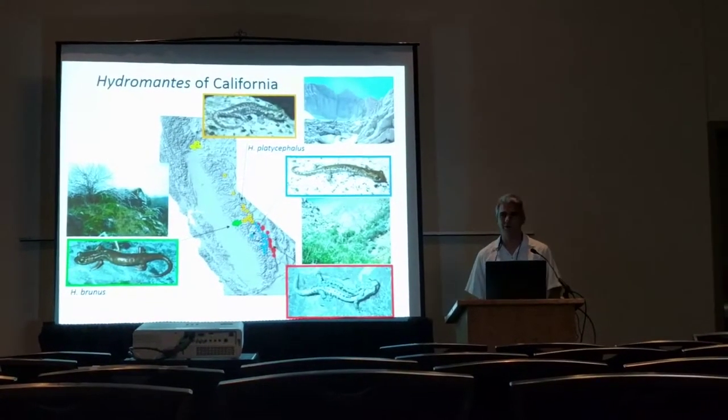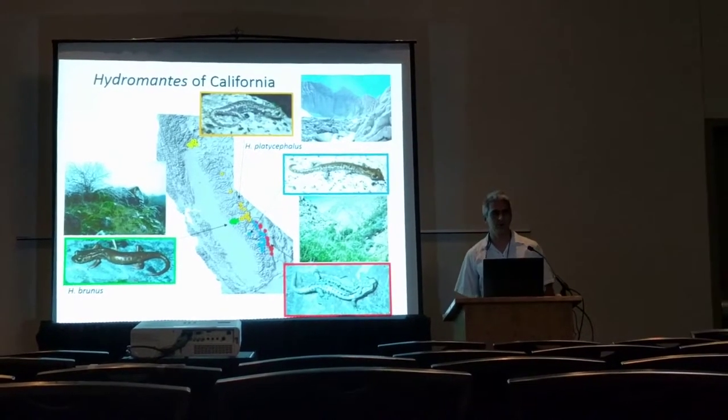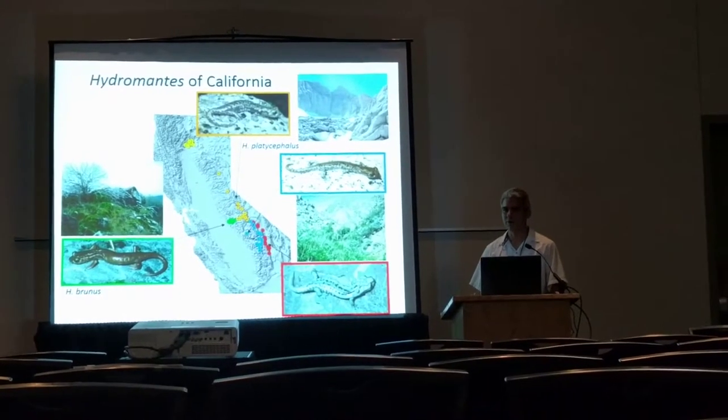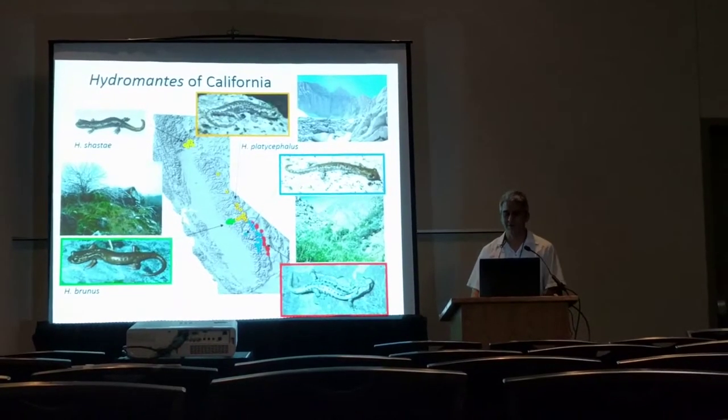On the west side of the Sierra, also at low elevation, is what we thought was the sister species, Hydromantes brunus. Brunus is associated with limestone talus habitat and mossy oak-buckeye forest, and it's confined to the Merced River drainage.